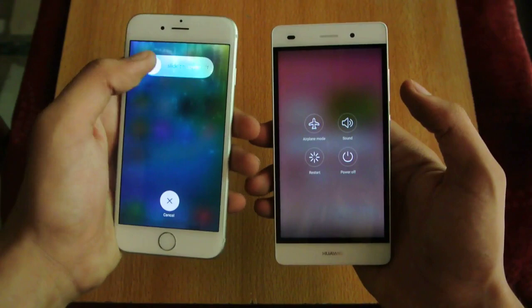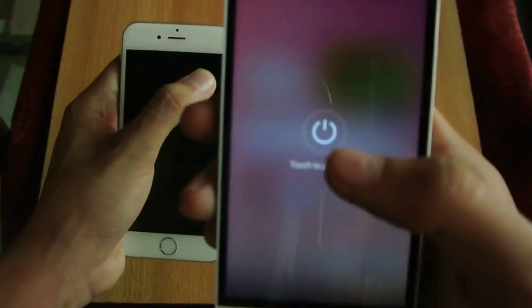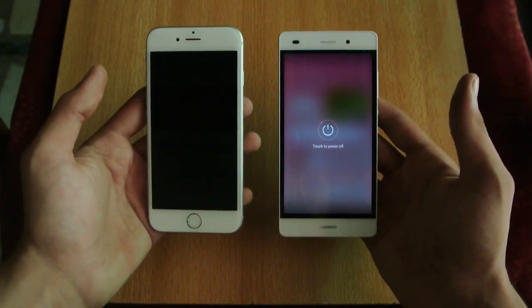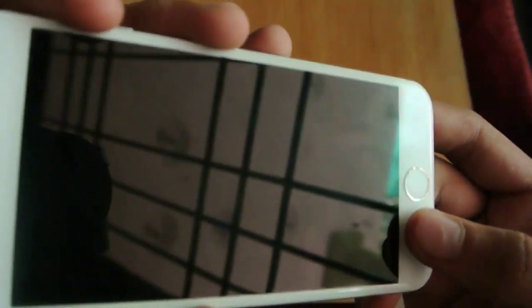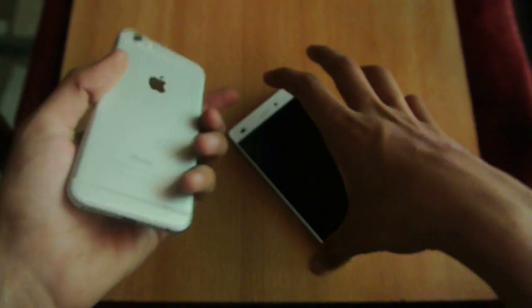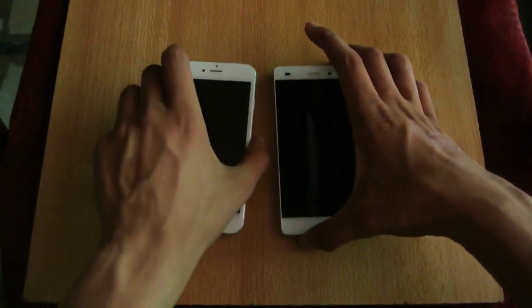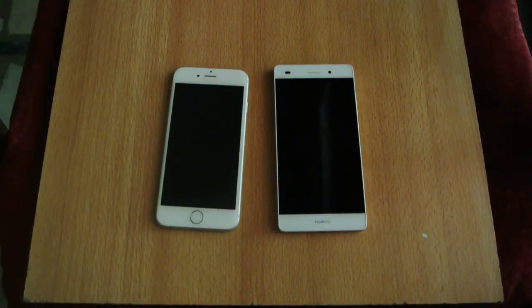First I'm gonna power off both phones — you can see a really nice UI here. So here we go, this one is off. Let's see if the iPhone has that glowing logo or not — yes, it was there for a few seconds and then it's gone. So the iPhone 6 is on iOS 9, but that doesn't mean it's gonna be slow.